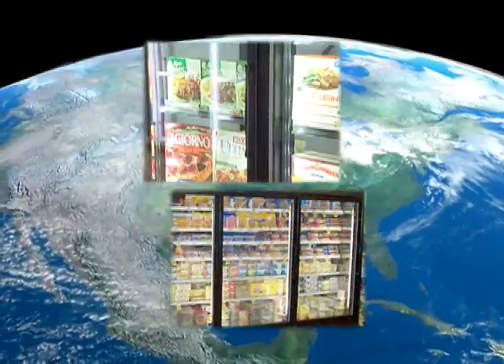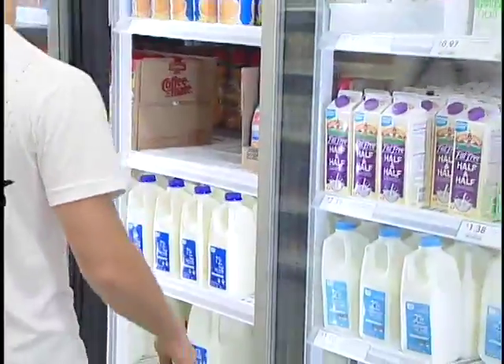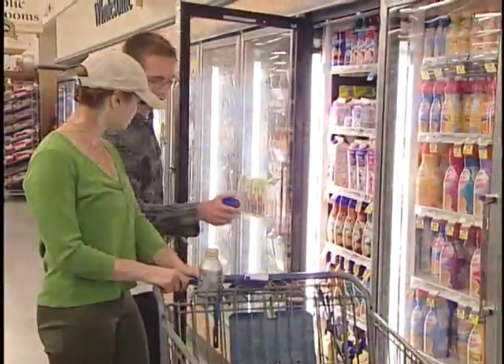Anthony International is closing cases around the globe, preserving our natural energy resources, maintaining safer food temperatures, and helping our customers dramatically reduce operating costs while increasing sales.